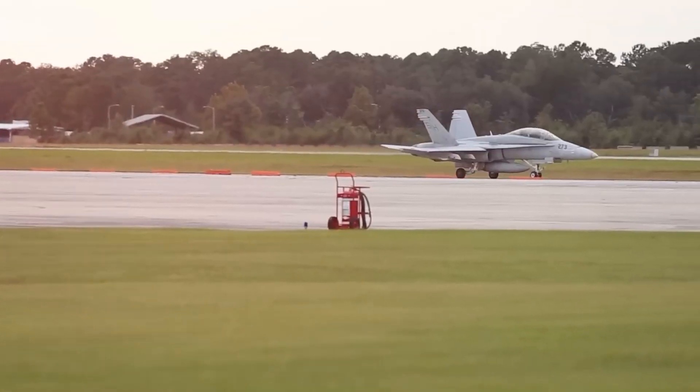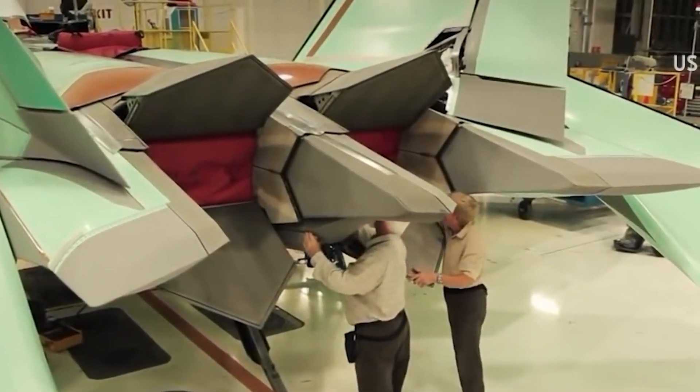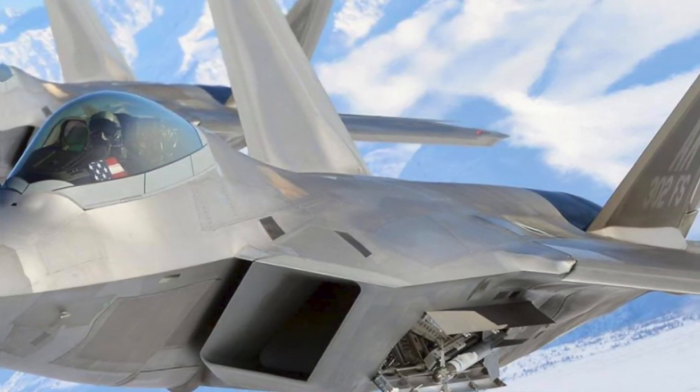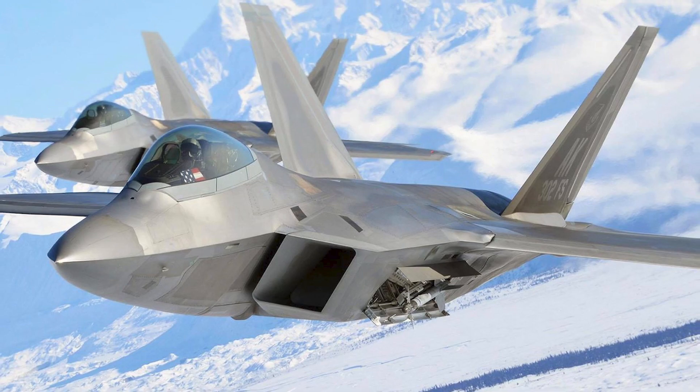This aircraft was conceived and built to incorporate stealth-integrated avionics and excellent mobility into a single aircraft. The F-22's first production model was presented on April 9, 1997, and it entered service in 2005.